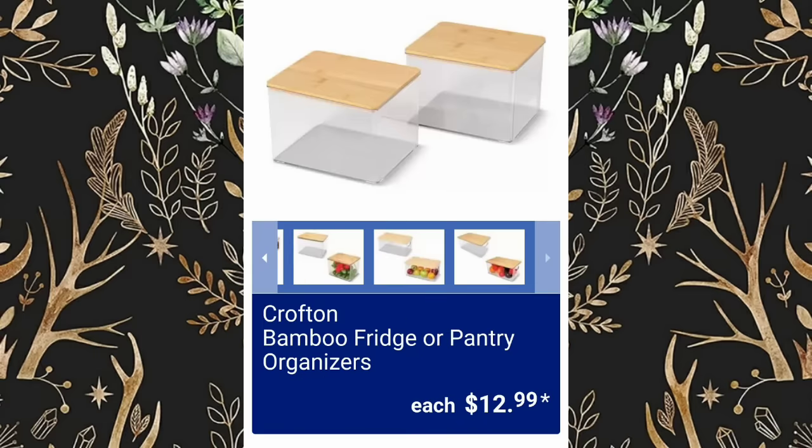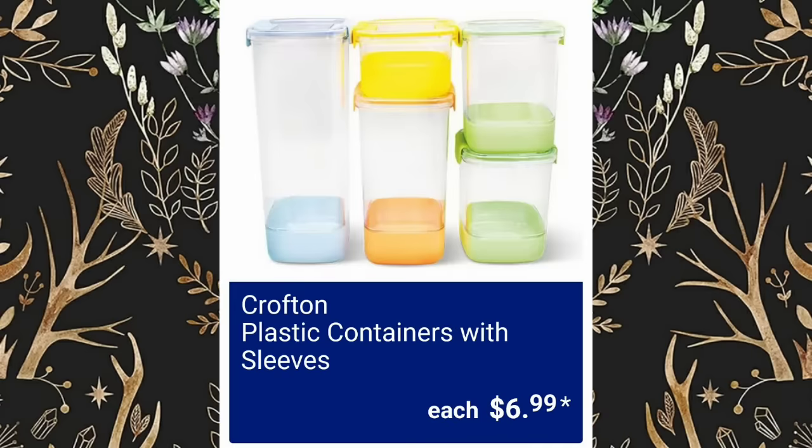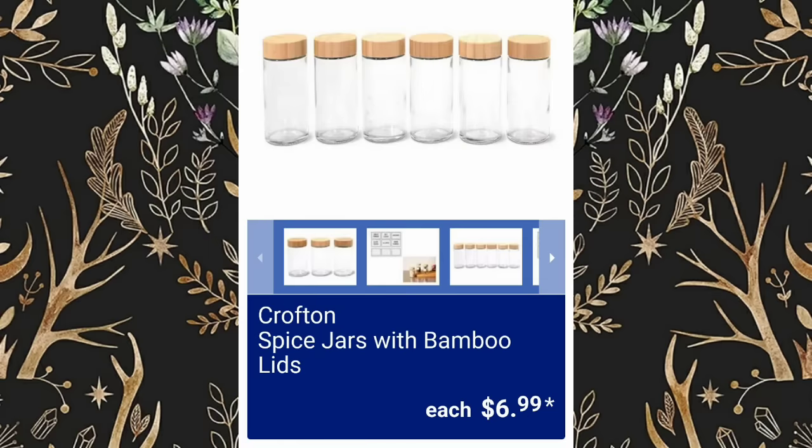Crofton Bamboo Fridge or Pantry Organizers, $12.99. Crofton Imperfect Oblong Wood Bowl, $14.99. Crofton Plastic Containers with Sleeves, $6.99. Crofton Spice Jars with Bamboo Lids, $6.99.